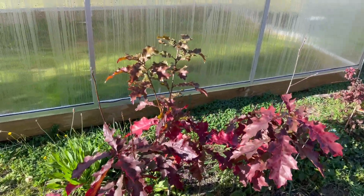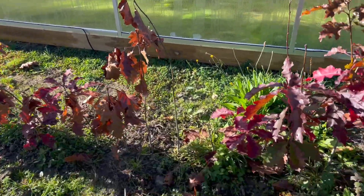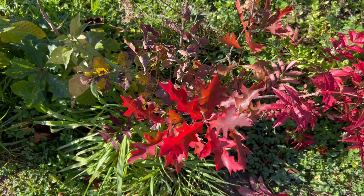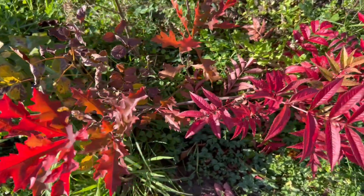Red oak, still a few with colour. It's probably a Quercus hybrid, between red and pin oak, or maybe just pin oak or scarlet oak.